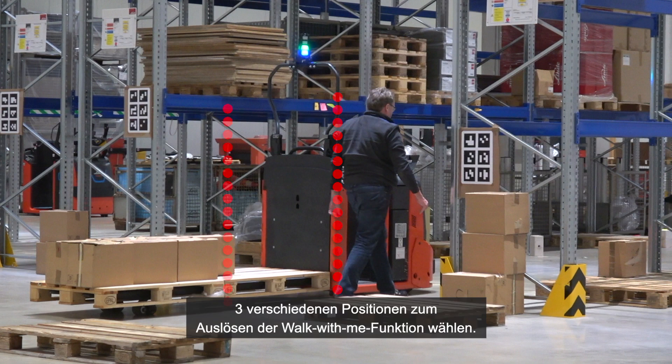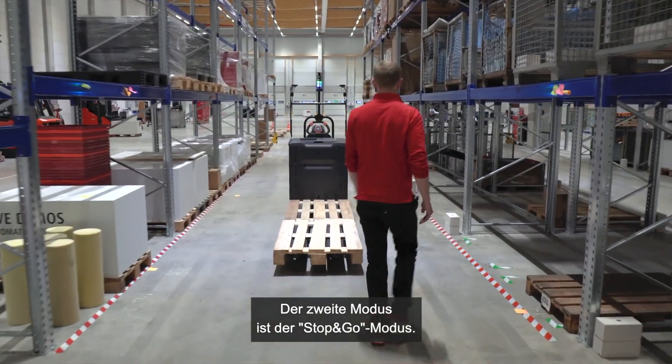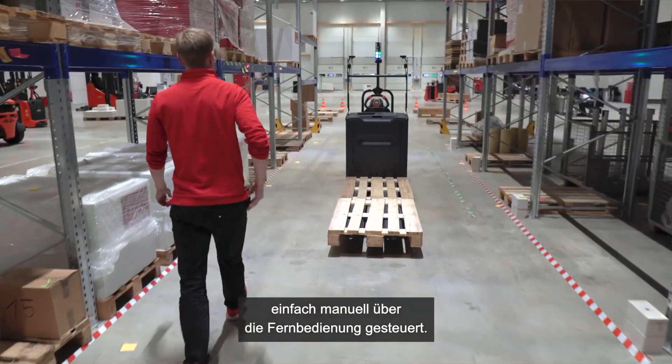Depending on the customer process, the operator can choose between three different positions to trigger the follow-me function. The second mode is the so-called stop-and-go function. In this mode, the operator simply triggers the truck movements via the remote control.